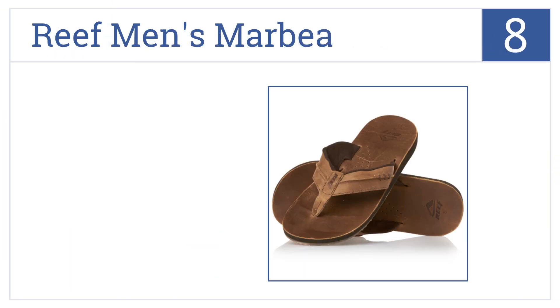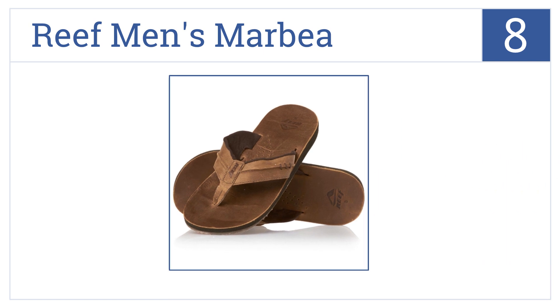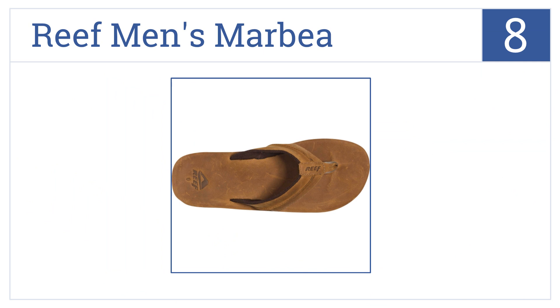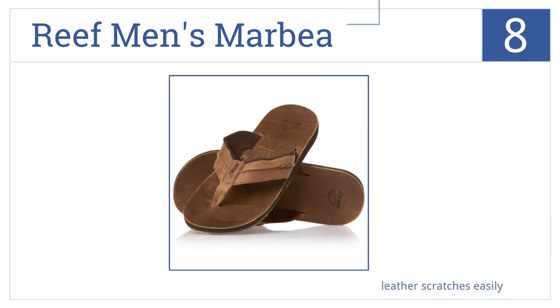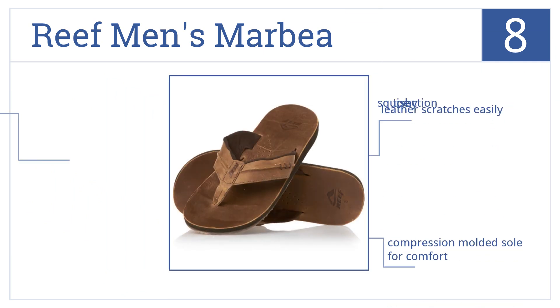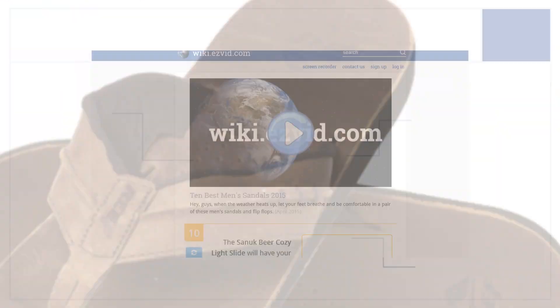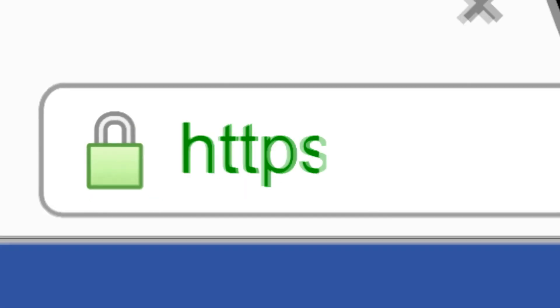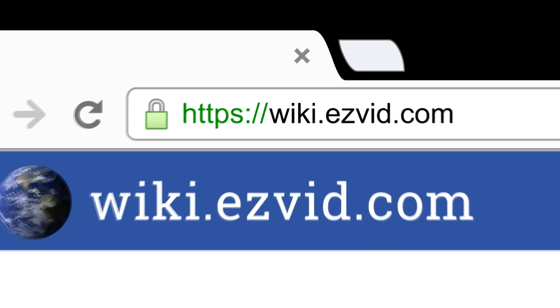Coming in at number eight on our list, go from the backyard barbecue to a beach party with the stylish Reef Men's Marbia. They're made of full grain brown leather and come with a compression molded sole for comfort and a squishy toe section, but the leather does scratch easily. To see more, go to wiki.easyvid.com and search for men's sandals.